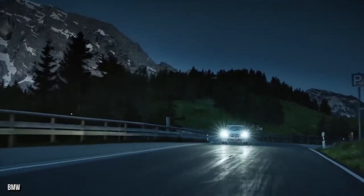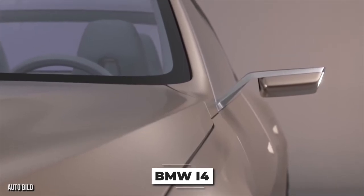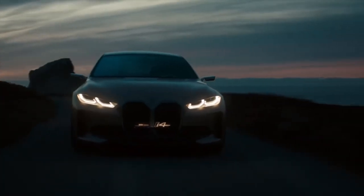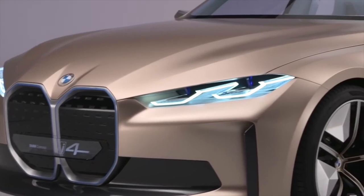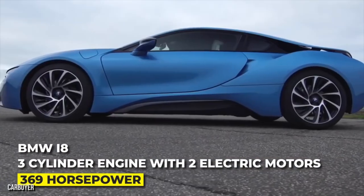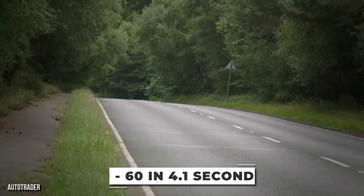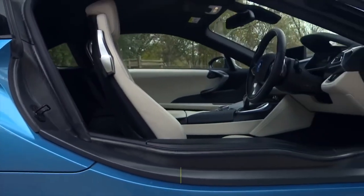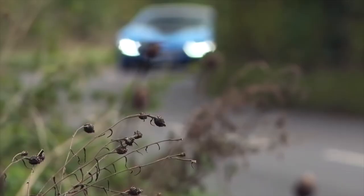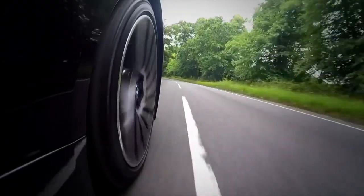BMW doesn't seem to know what the future holds, so it's putting chips on everything. Their upcoming i4 is set to outpace its already legendary M cars on nothing but electricity, while they also continue to develop hydrogen in the hopes that it's not the Betamax of future fuels. They have not been quick to jump on the hybrid wagon, except for a sports car that looks like it jumped out of a sci-fi movie. The i8 combines a three-cylinder engine with two electric motors for a combined 369 horsepower, launching this Jetsons car to 60 in 4.1 seconds while returning 35 miles per gallon. As the i8 fades into the past for BMW, it can fade into your garage for $50,000 — a third of the price new — though BMWs have some of the highest maintenance costs outside Maranello.